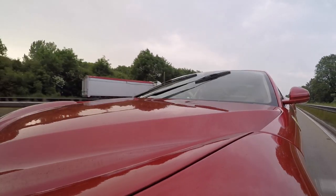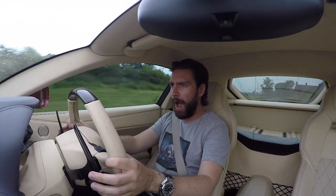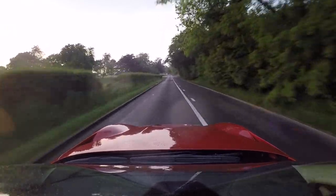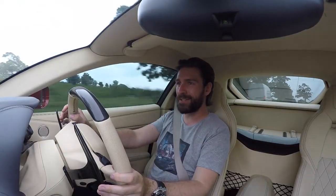I started off this video in the sun and it looks like we're going to finish it in the rain - such is England. To summarise, the exhaust unlocks the exotic nature of the F12. For me, the best way of concluding it is that the whole experience of having an exhaust on this car is now a very special one.